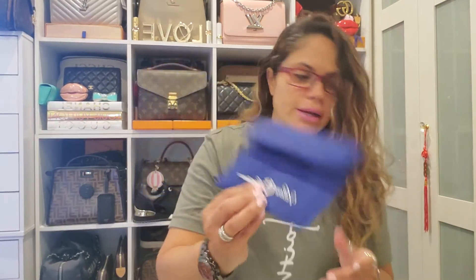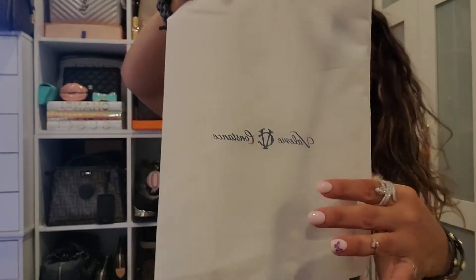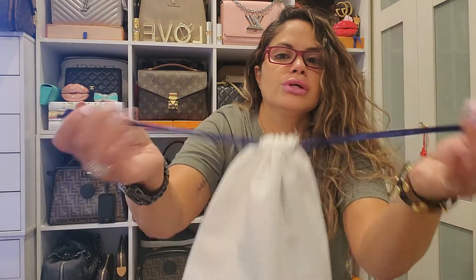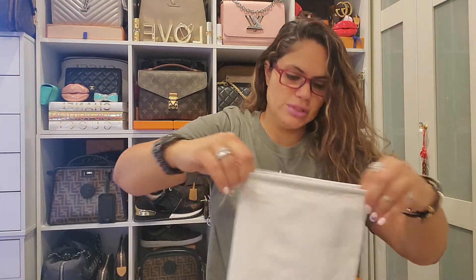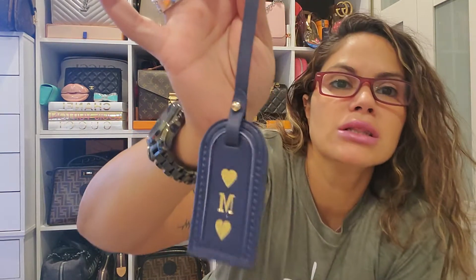That is so cute that they put that in this little package. Then each item came in its own dust bag — look how cute, guys. This is the name of the company, and it's like a cotton dust bag with blue drawstrings. So each one came in its own little dust bag. So here it is — the first one. And it's a luggage tag.